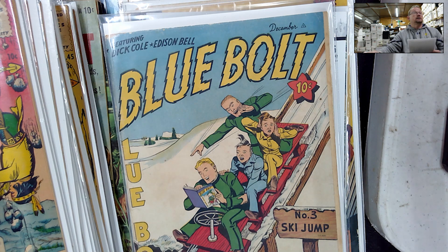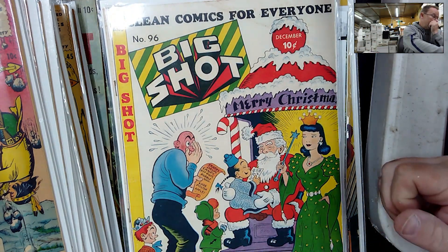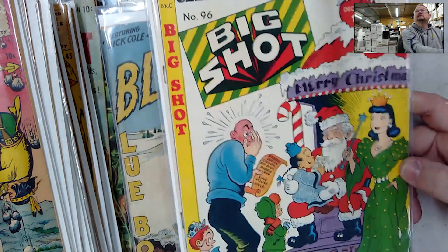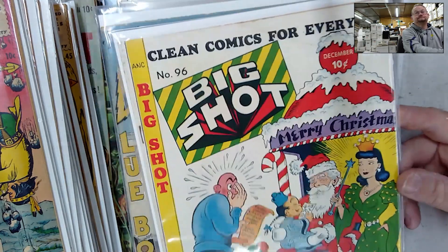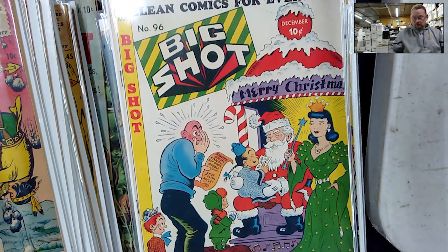Next from the same seller — from December 1948 — we have Big Shot number 96, a Christmas cover. I don't know why I bought this because I'm not necessarily a collector of Christmas covers, but it's in really nice shape, it's from 1948, and I just used it to bundle. It kind of jumped out at me.